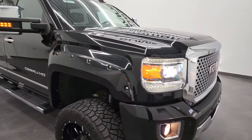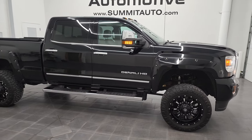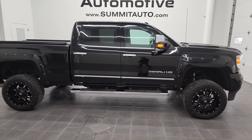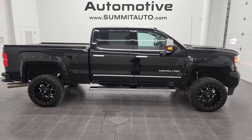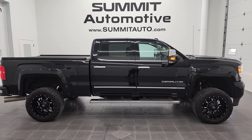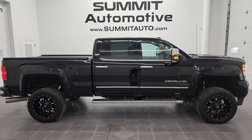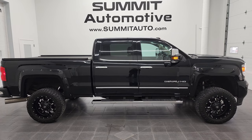I would highly recommend this truck from a quality and condition standpoint. To see more pictures of this truck or one of our other 450 new and used cars, trucks, SUVs, minivans, wranglers, half tons, three-quarter tons, and one tons — you name it, we got it — go to summitauto.com for full pictures and descriptions of every single vehicle from two locations.